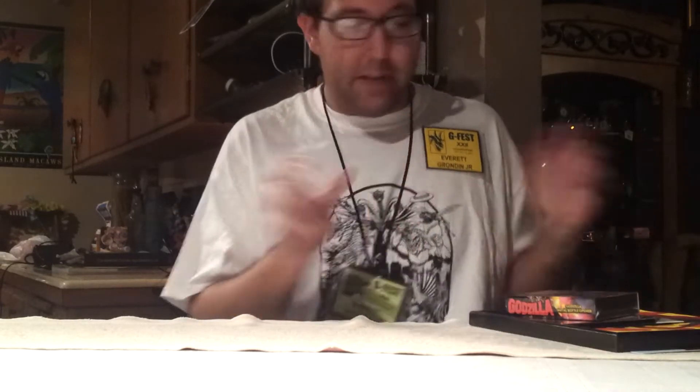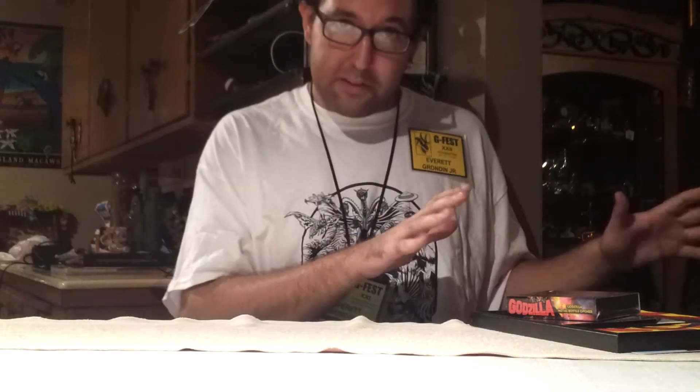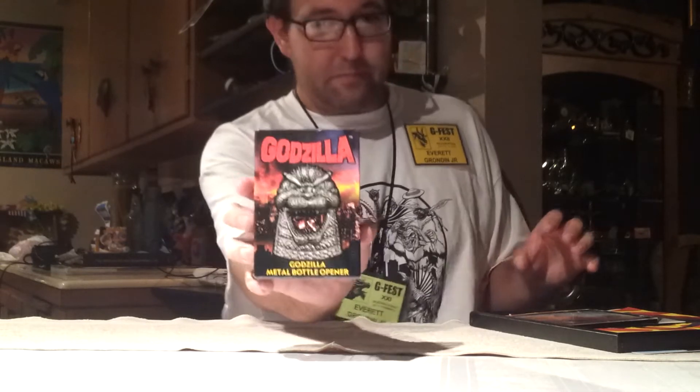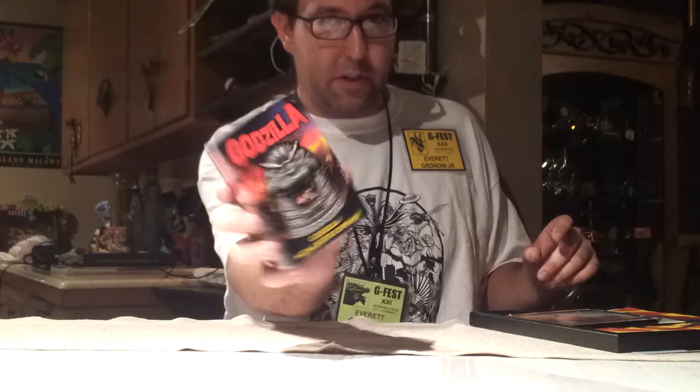The first things I'm going to go over is actually stuff that my dad bought for himself — nothing that I bought personally, but stuff that my dad bought. So I'm going to go over that stuff first and then go over the stuff that I got. One of the things my dad got was a Godzilla bottle opener. I've seen those around, but he decided to pick one up. Very cool.